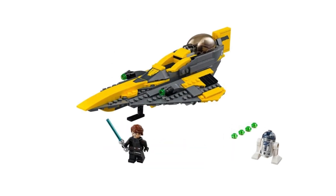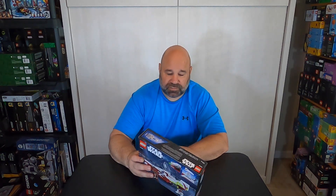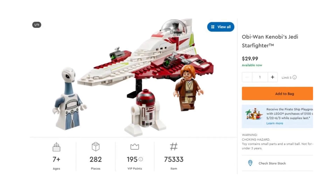Starfighters do really, really well. You're getting an Attack of the Clones Obi-Wan with a longer hairstyle — cool minifig. You're getting the Kaminoan and the droid. All three are going to do well independently aftermarket, but specifically starfighters do really, really well. Look at Yoda's starfighter, Anakin's older starfighters — those are going for triple, quadruple or more their original value. This one retails for $29.99, and you can usually find it on Amazon for around $23-$24. Set number 75333, 282 pieces. Scoop it up — you can't go wrong with starfighters ever.